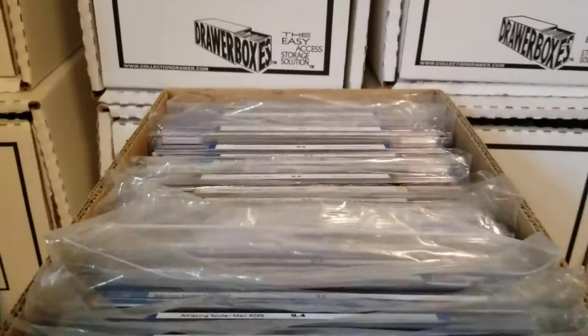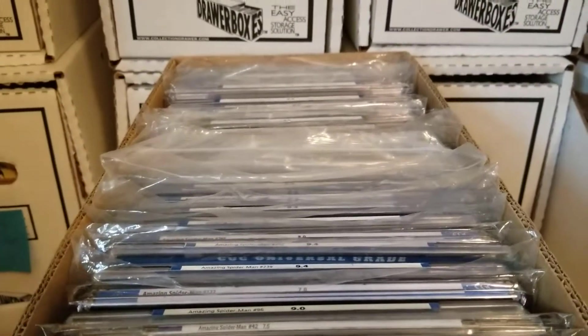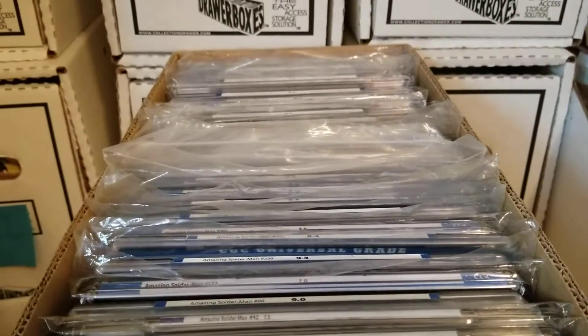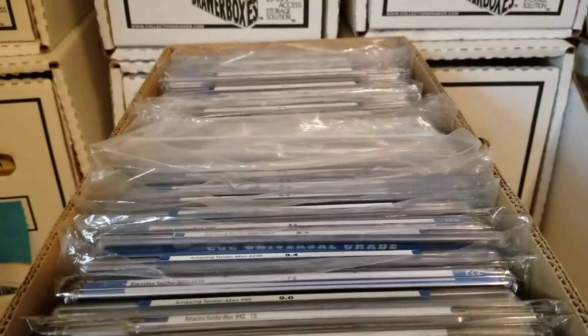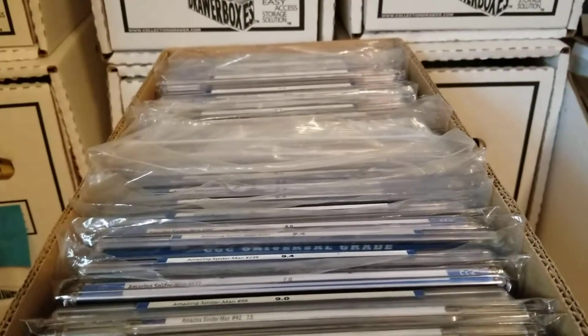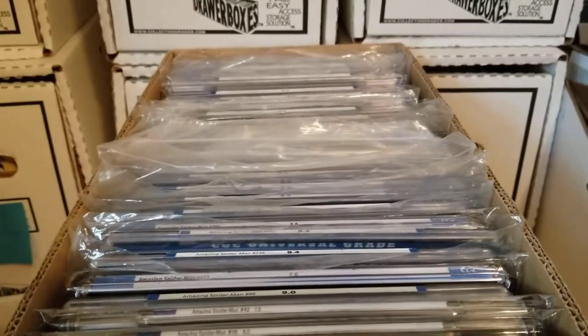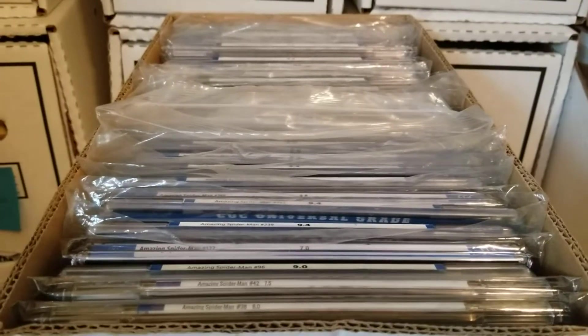Yeah guys, that's some of my graded books. Hope you guys enjoyed. I'm going to try and maybe show my Ultimate Spider-Man collection after this. Other than that, I'm not sure what other books I would show. If you guys have any ideas or want to know anything, give me a suggestion — I'll always listen. But until then, thank you everyone, and I'll see you in the next video.